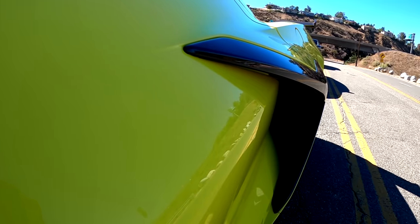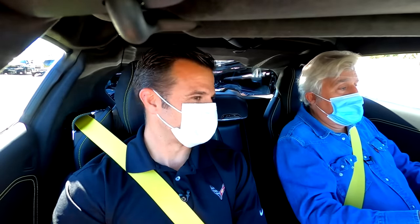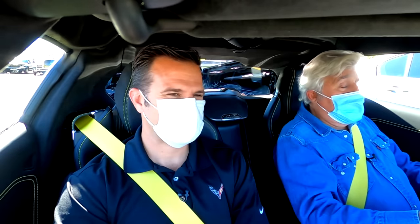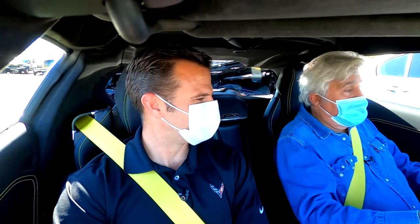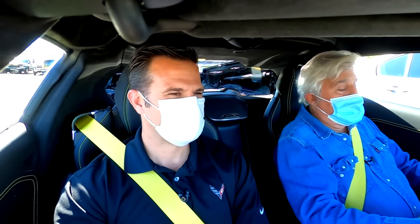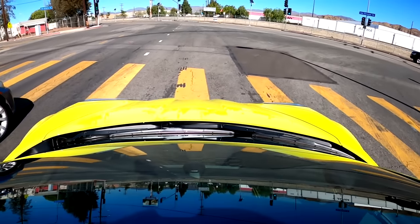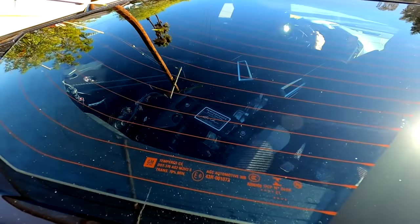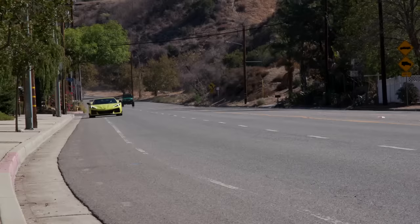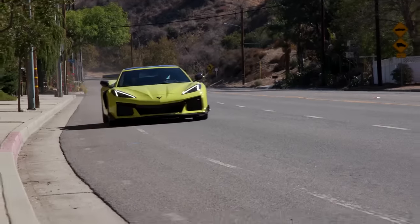Time will tell, but this might be the record holder for naturally aspirated V8 power for a long time. I don't see anyone else doing this. The world's changed since we put this on the drawing board — a lot more focus on electric things and smaller turbo engines. This might be one of the last truly analog cars without hybrid assist.